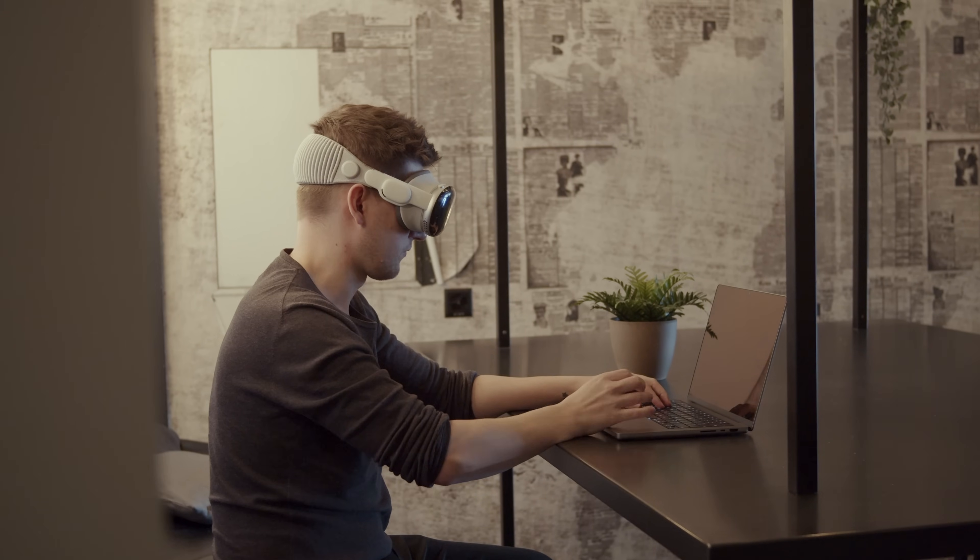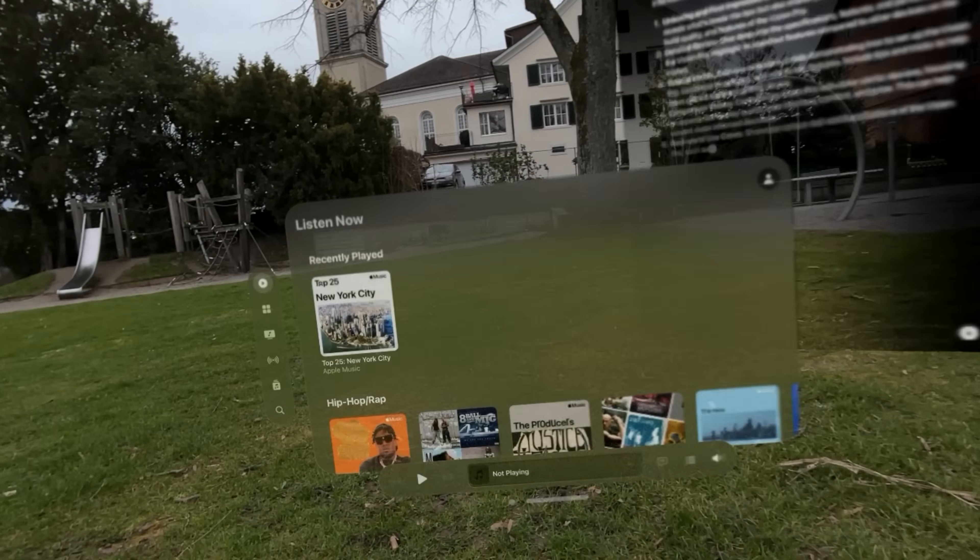If you work from an office, never travel, or have a great home office setup, it might not be the right product for you. But if you're like me — working remotely and wanting to bring your productivity setup anywhere you go — it could be worth your investment. Thank you for watching, and catch you in the next one.